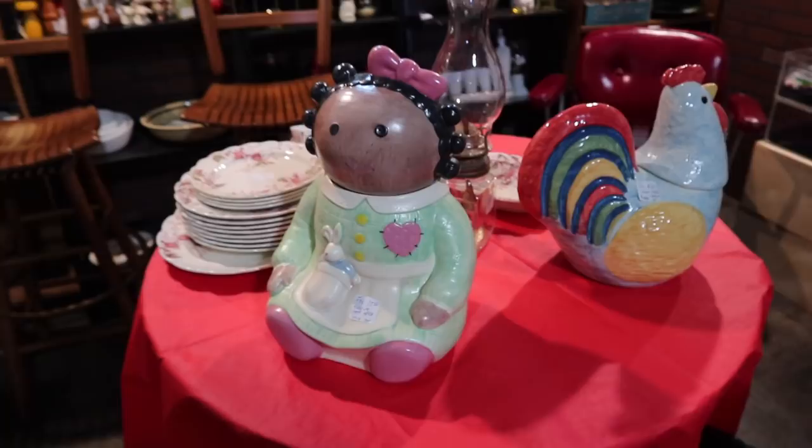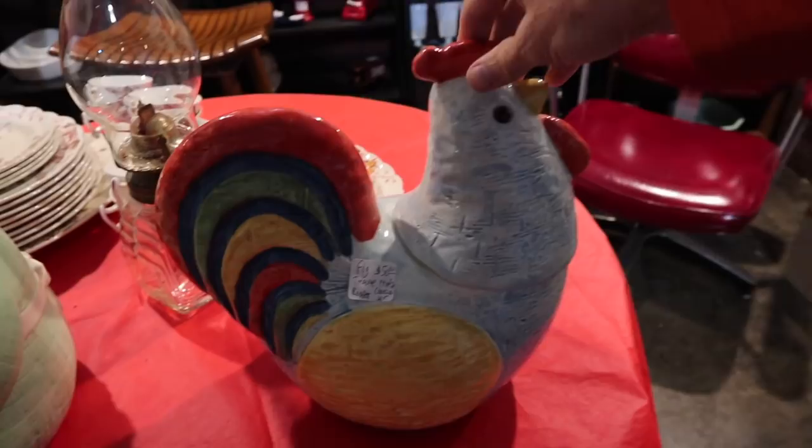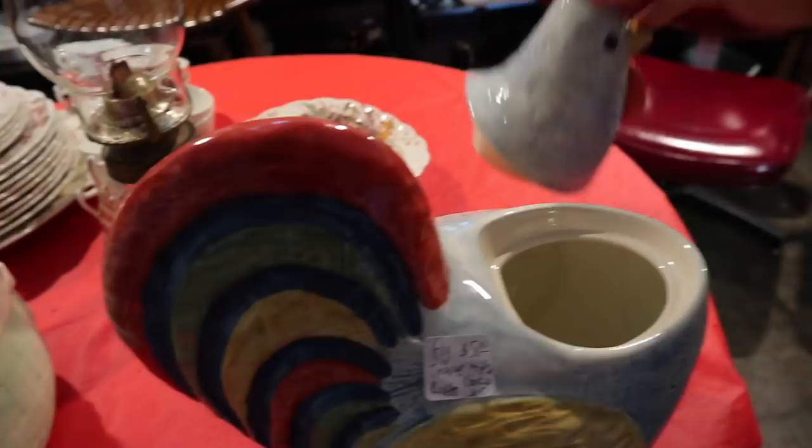And then this one is also Treasure Craft — the rooster. Their rooster obviously looked different in the late 80s than the rooster you just saw in the other place. This is a late 80s piece. I'm not seeing the mark on this; it may have just had the paper label. There's the Treasure Craft mark under the lid.